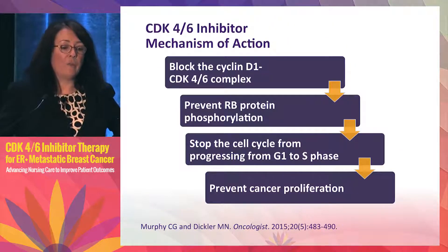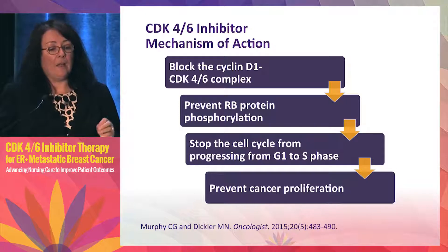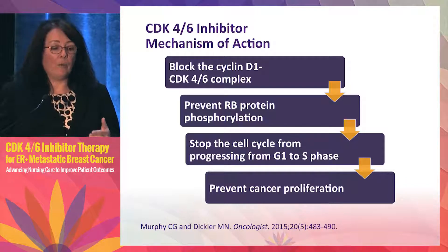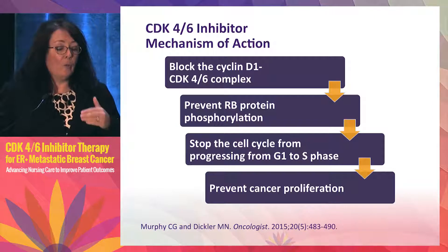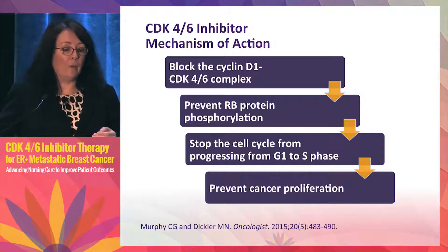To summarize how these drugs work: the CDK inhibitors block the complex between cyclin D1 and the CDK4/6 complex. This prevents RB protein phosphorylation — remember, phosphorylated RB is the form we don't want because it doesn't act as a tumor suppressor. So these drugs stop the cell cycle from progressing from G1 through S phase, which is what we want, and thereby prevent cancer proliferation. There's also a video which explains this mechanism very well.